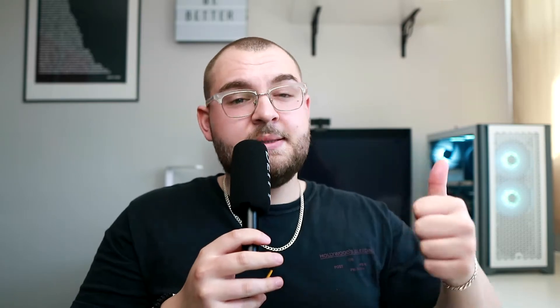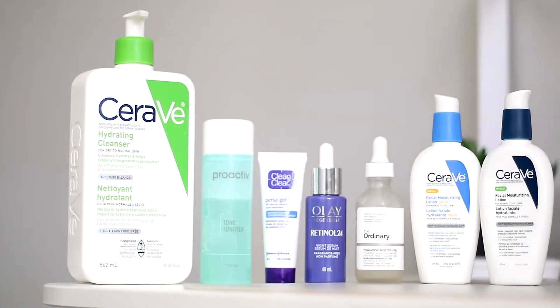I'll also be giving you guys the correct products to use to meet your skincare goals. Without further delay let's jump into it. The basic premise of this skincare routine is: cleanse, treat, and moisturize — twice a day. When it comes to cleansing your skin you've got to pick out the correct cleanser for your skin type.